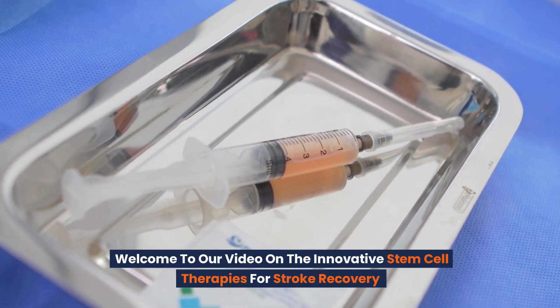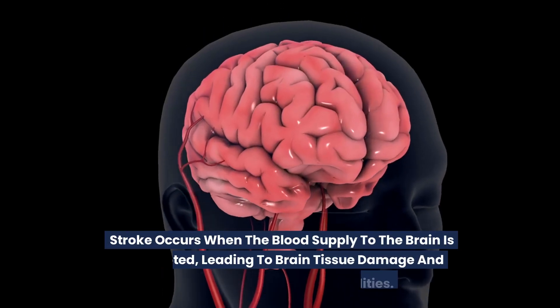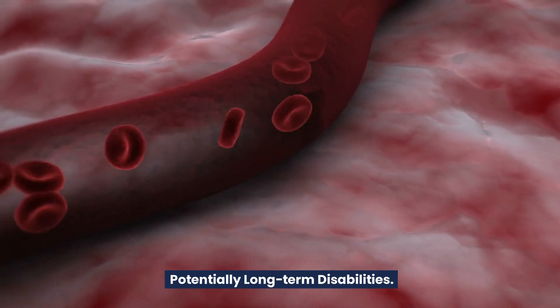Welcome to our video on the innovative stem cell therapies for stroke recovery. Stroke occurs when the blood supply to the brain is interrupted, leading to brain tissue damage and potentially long-term disabilities.